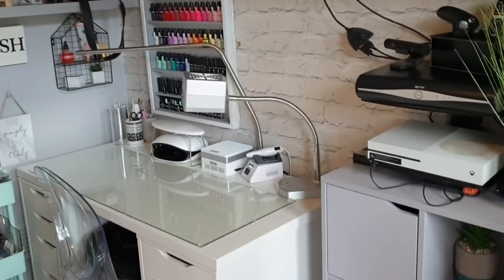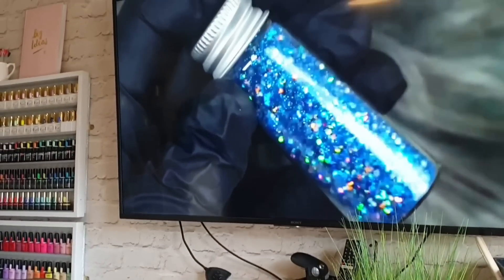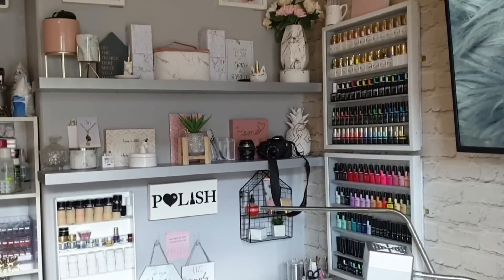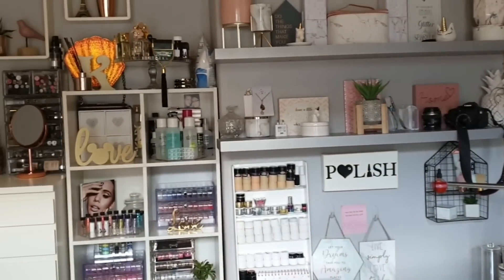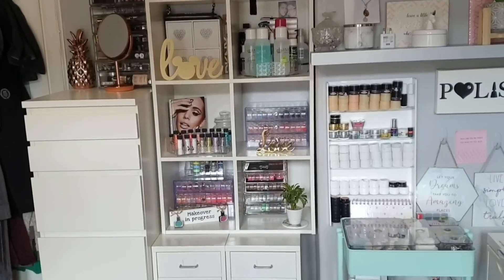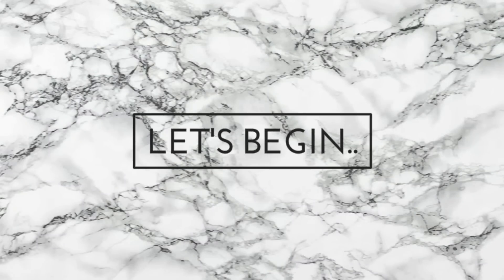Welcome back to another video! Today I'm finally sitting down and sharing my updated nail room tour. I've been wanting to show you the little bits and bobs I've tweaked here and there but I've never been truly happy with how things are looking. I got a few new bits of furniture and I'll talk you through everything, including where I got it from, and show you a little bit of my collection.